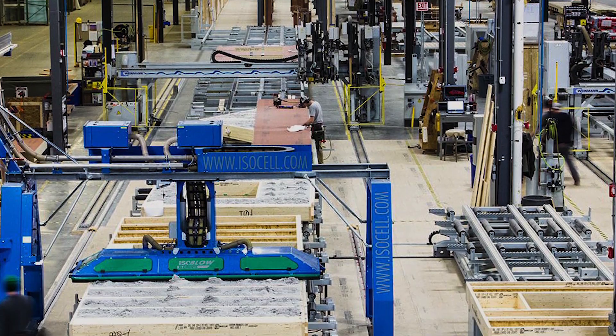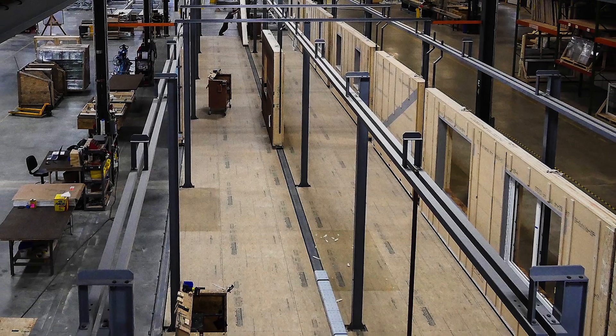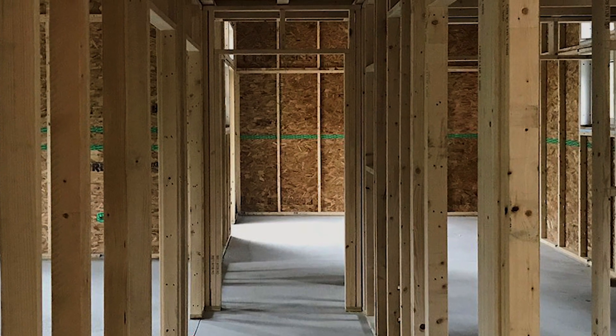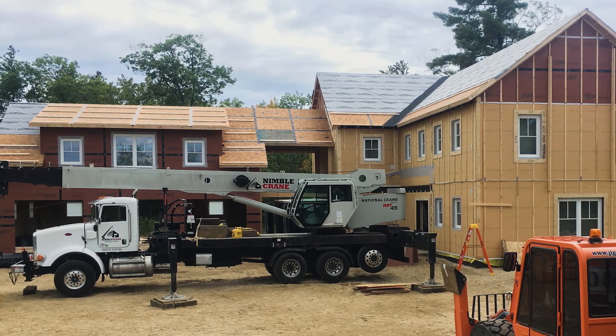Unity Homes are panelized homes — they're built in a factory with insulation and windows and doors pre-installed, but no wiring or plumbing. They're 2x8 construction that are sheathed on both sides and insulated with dense-packed cellulose.